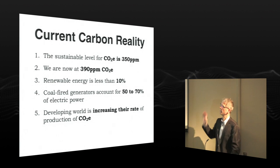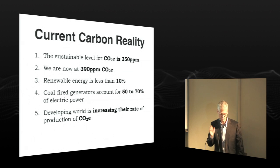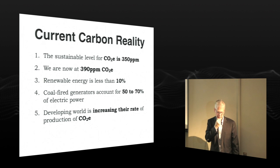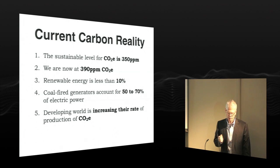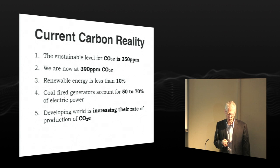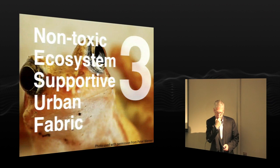The current carbon reality: right now, the sustainable level for CO2 in the atmosphere is 300 parts per million — James Hansen's number. We are now this year somewhere around 390 parts per million. When I started talking about sustainability a few years ago, it was at 387, and every year I watch it tick up. Renewable energy around the planet right now is around 10% of all energy production. Coal fire generators account for 50-70%. And the developing world is increasing their rate of CO2 production — they want to be like us.